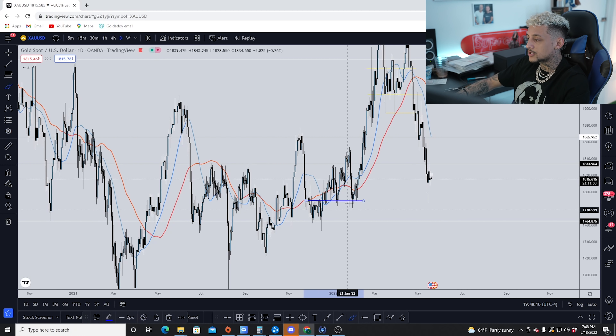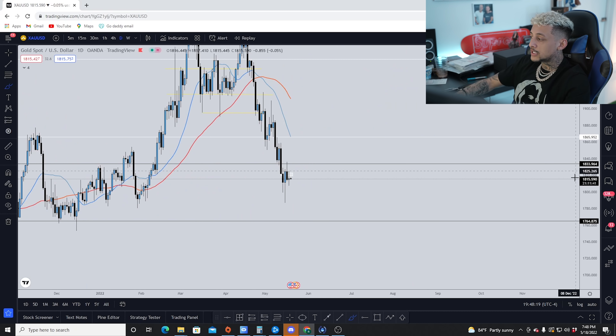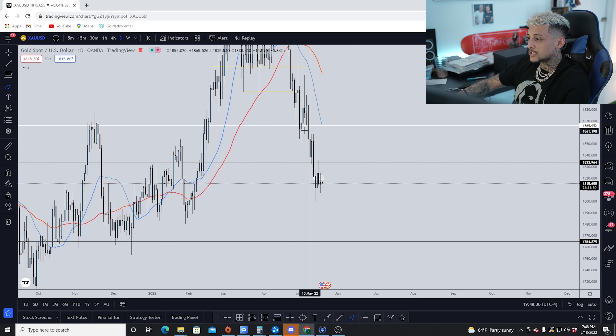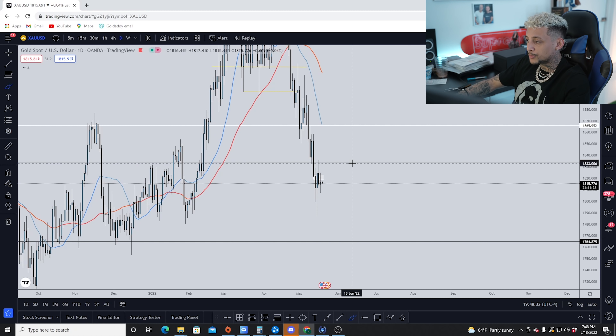These are telltale signs that these are more important areas of support and resistance. You can have minor areas, but these are your major areas, and you can mark them off on the daily time frame. We take trades at support and resistance levels because these are areas of liquidity — areas where you'll find buying and selling pressure — and these are where you'll find the highest probability setups.